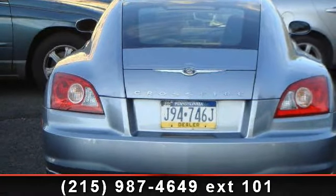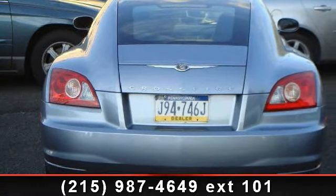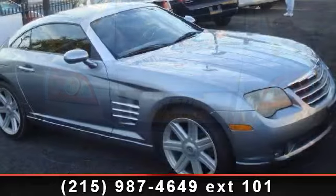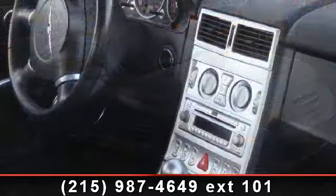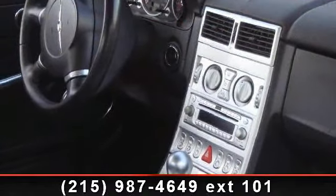Arrive in style with this 2004 Chrysler Crossfire. This may be the set of wheels you've been looking for. This vehicle comes with a reliable six-cylinder engine connected to a smooth-shifting automatic transmission.